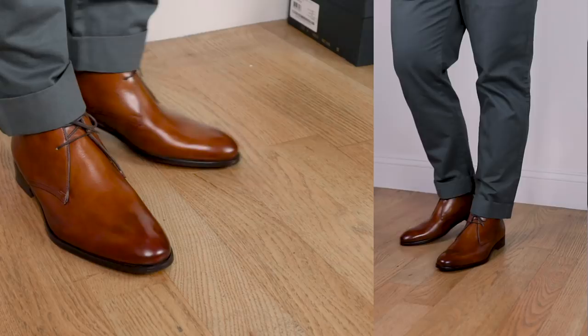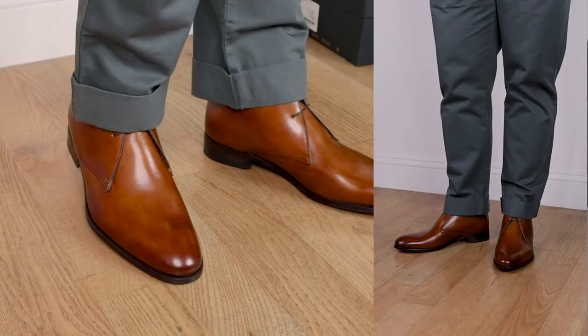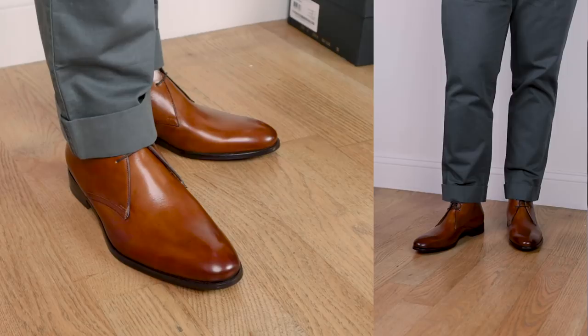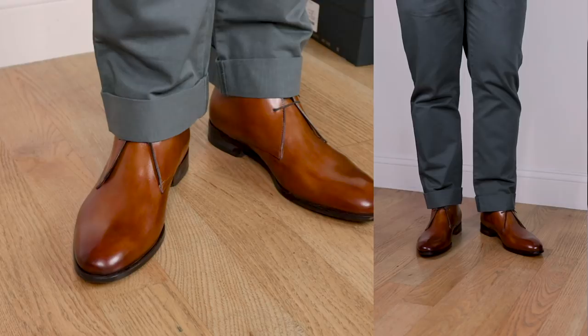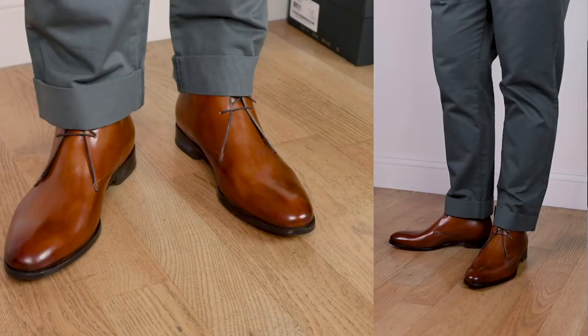Color combination number two: medium gray or charcoal with tan leather shoes. Medium gray is one of my favorite colors because it goes with practically everything — every top or shoe combination. Medium gray or charcoal is one of those menswear neutrals that really allows all the other colors in your outfit to pop, especially when wearing light brown or tan leather shoes. I love these chukkas with gray chinos, and honestly it's really hard to go wrong when wearing gray pants because every color looks great with it.